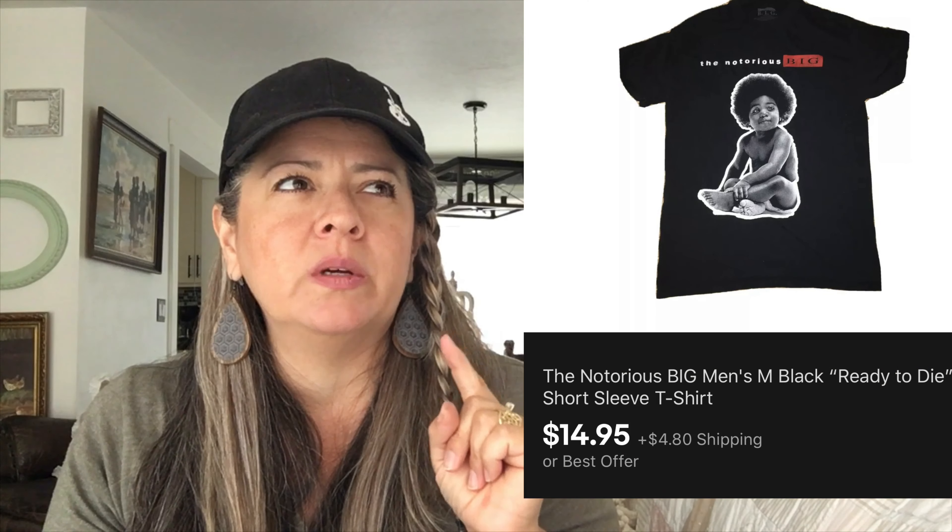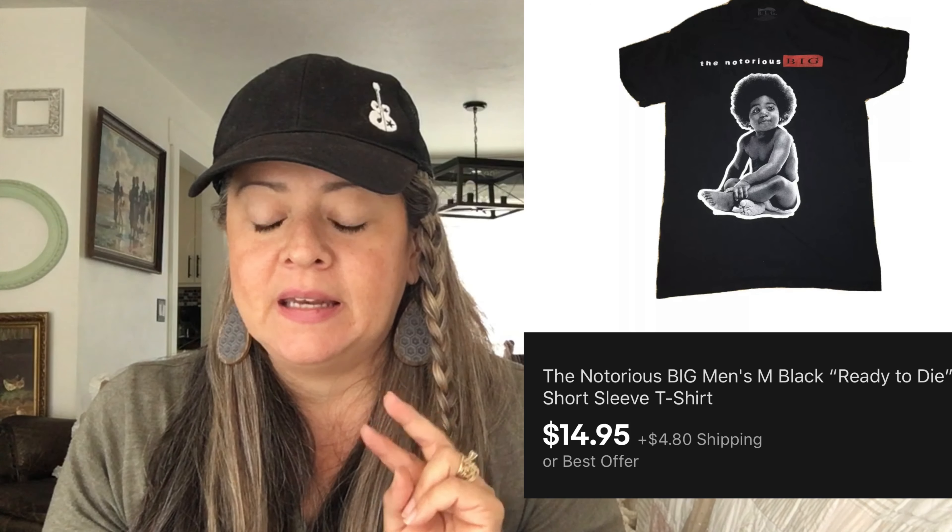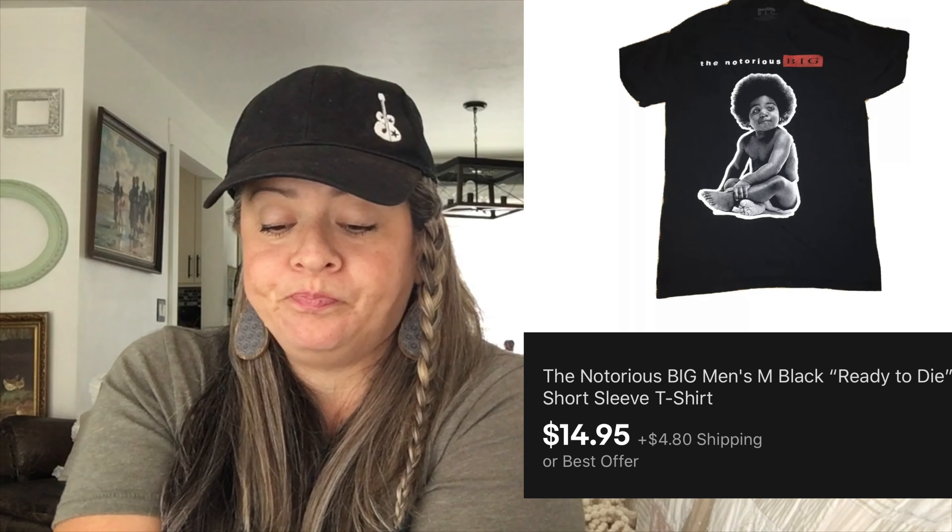Next is a Notorious Big shirt. I picked it up at a Goodwill in Nebraska for $2.50, and it sold this week for $14.95.